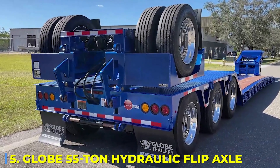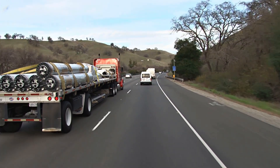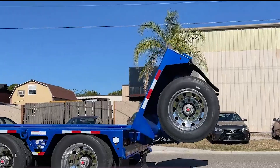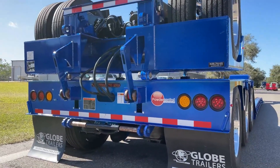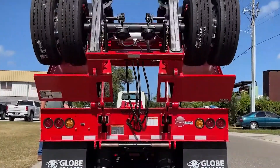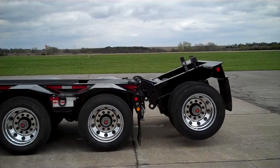Number 5: GLOBE 55 Ton Hydraulic Flip Axle. Hauling heavy loads isn't just about having the biggest truck — it's about control, balance, and stability. If your trailer isn't distributing weight properly, you could be in for a rough ride, or worse, violating road weight regulations. That's where the GLOBE 55 Ton Hydraulic Flip Axle comes in. This isn't just a lowboy trailer — it's an adaptive hauling system. Need extra support for a heavier load? Deploy the flip axle. Running empty and want to save fuel? Retract it. And the best part? It's hydraulic, meaning you don't have to struggle with tools or heavy lifting — it adjusts itself with the push of a button. Whether you're hauling construction equipment, oversized cargo, or something that pushes your trailer to its limits, this system makes sure your truck is always in the safest, most efficient setup possible.